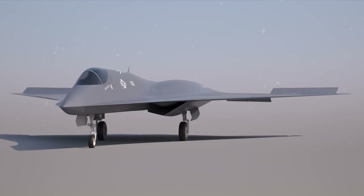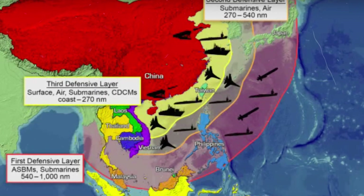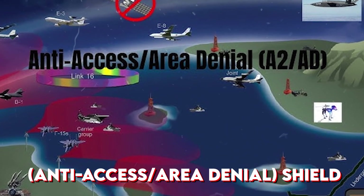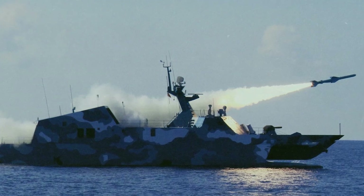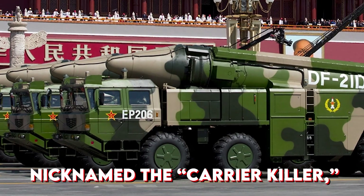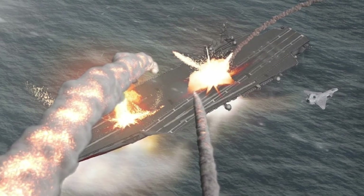While America pushes ahead with the F/A-XX, its rivals are not sitting still. China has spent years building an A2/AD — Anti-Access Area Denial — shield, designed to keep U.S. aircraft carriers and fighters far from its shores. At the heart of this defense are powerful long-range missiles: the DF-21D, nicknamed the Carrier Killer, can hurl a 600-kilogram warhead over 2,100 km.